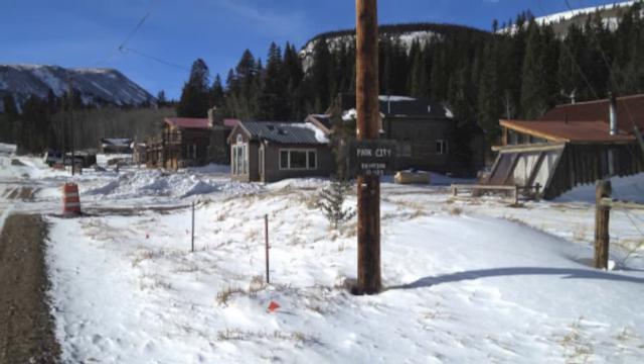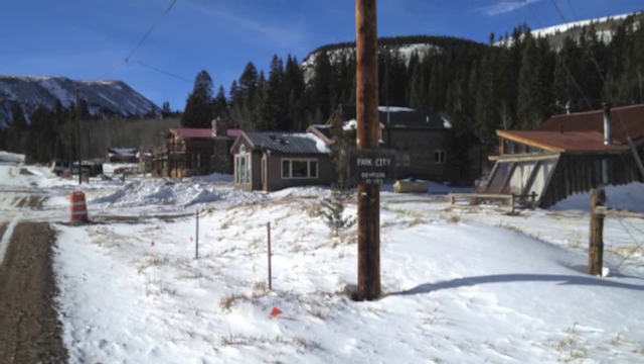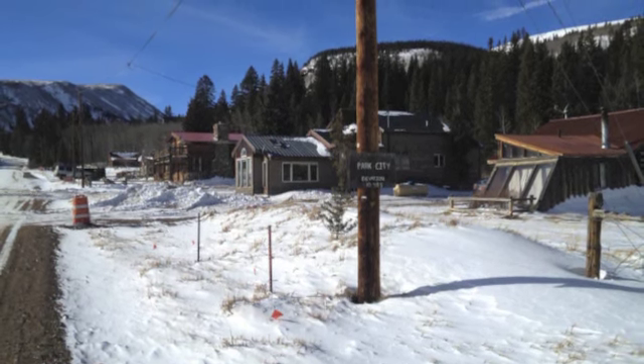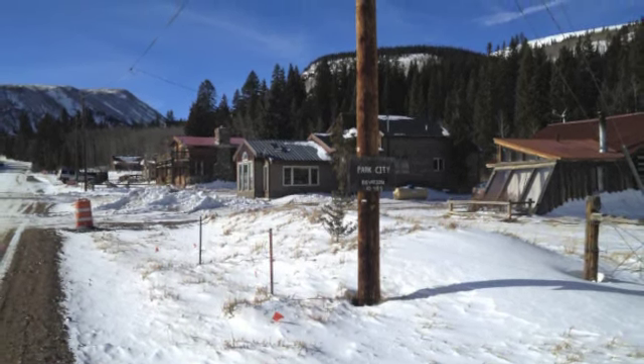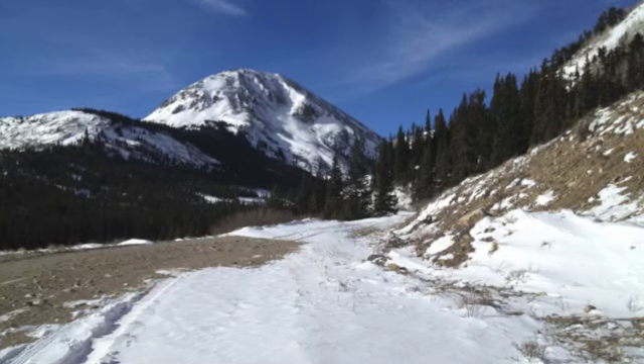From there, out of town, you actually go to a little place called Park City. There's only a few homes there, and it's the gateway to the road up Mosquito Pass. What a fun side trip.